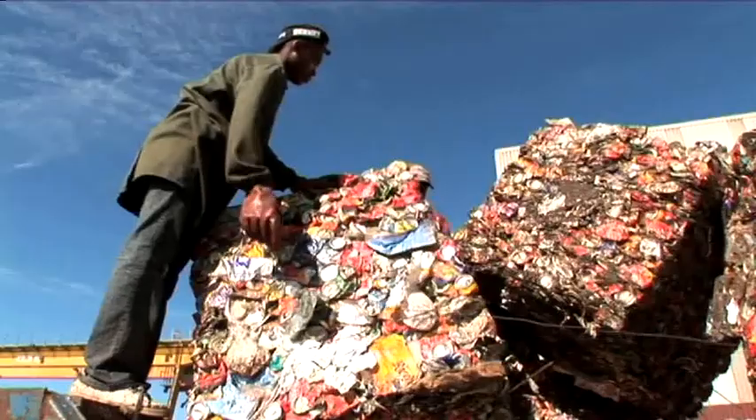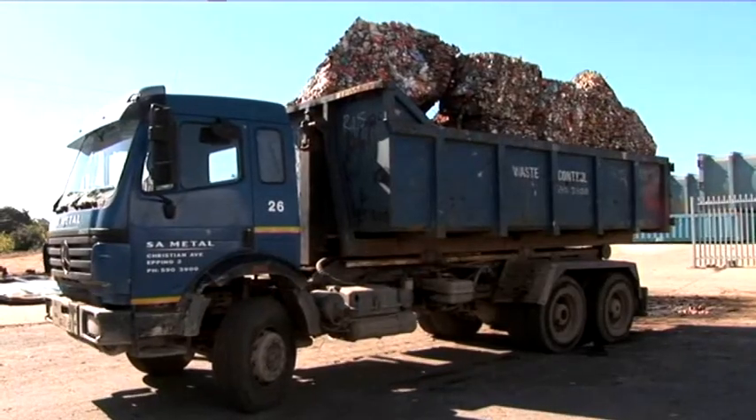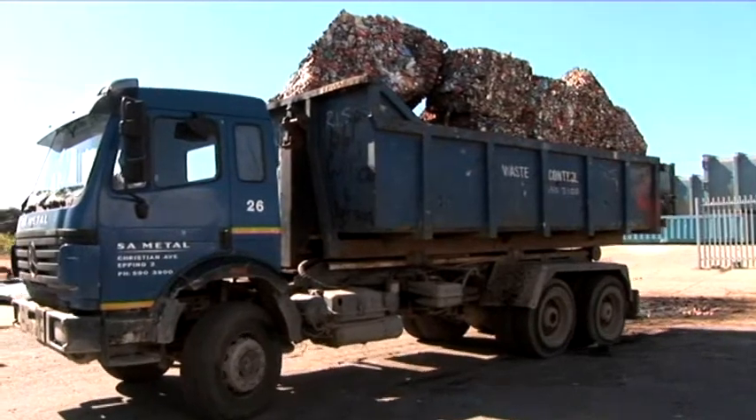These materials are then pressed together and baled. They are now ready for collection by the recycling companies who convert them back into new products.